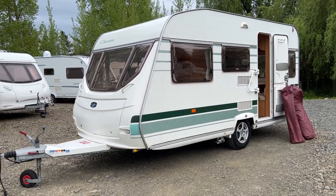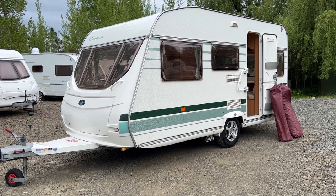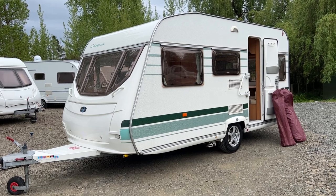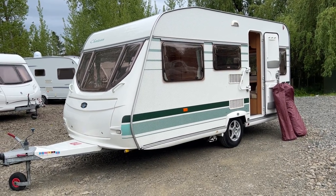We've also put a brand new LPG Warrant of Fitness on it. It comes with a brand new full 9kg LPG bottle and a brand new 130Ah deep cycle battery.